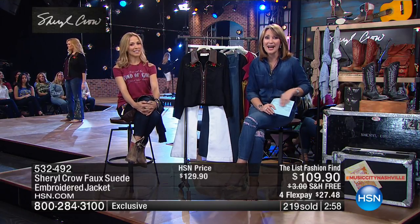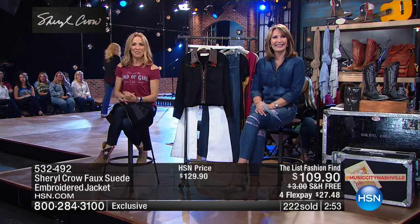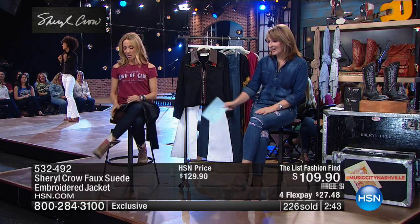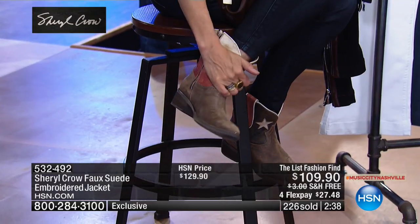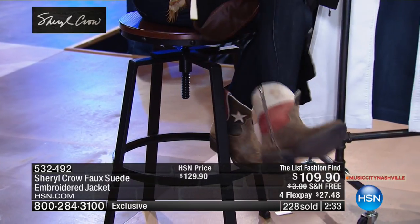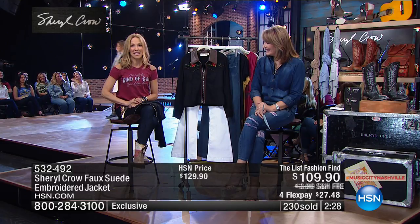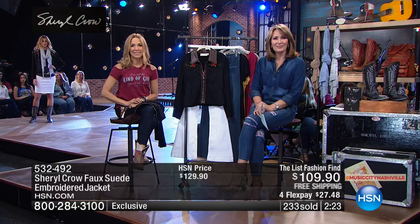Kim in Oklahoma is shopping with us tonight. You're live with Sheryl Crow. She is so excited to get the boots. Sheryl says these are her favorite — she's making sure everybody she knows has them. They are like house shoes. Kim's husband bought them for her birthday.